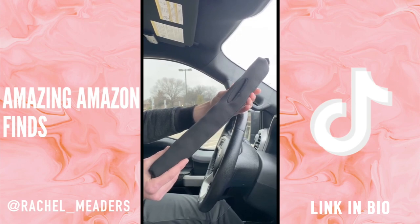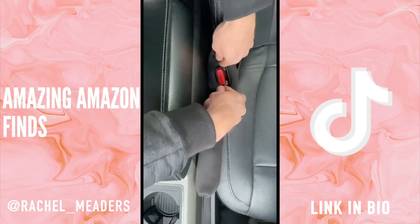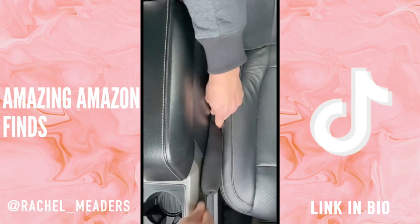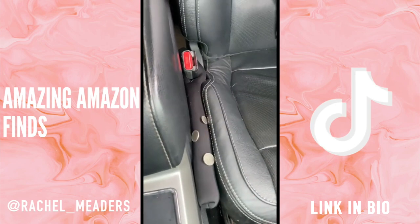These seat gap fillers for your car will save you a lot of stress when you're in a hurry and you happen to drop your phone in the crack between your seat and the center console. It has a universal fit for all cars, securely fits around your seat belt buckle, and comes in a set of two — so you don't have to worry about losing change, your fries, or your devices in the crack ever again.